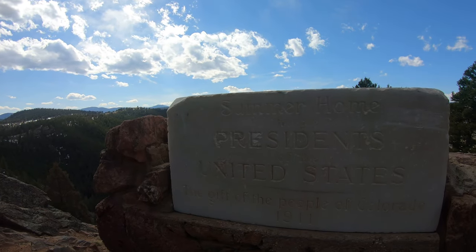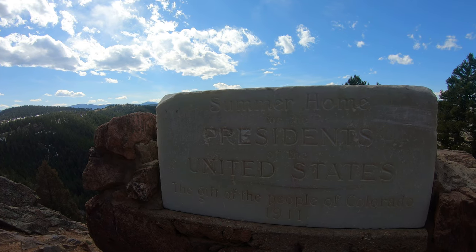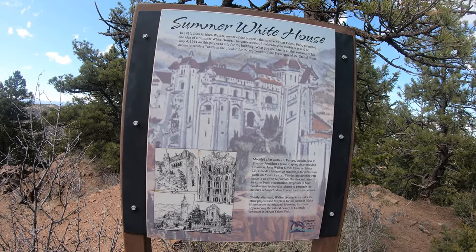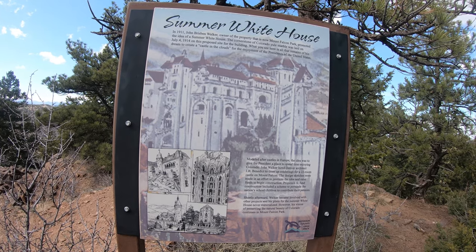Summer home for presidents of the United States — here it is.